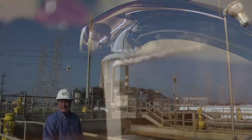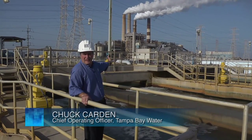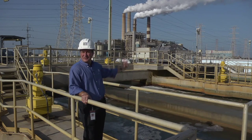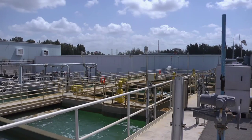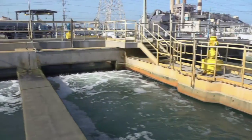We are here at the front end of the Tampa Bay Seawater Desalination Facility. As you can see behind me, the water's flowing in, and that water is coming from our partner across the street at the Big Bend Power Plant. They take in 1.4 billion gallons every day from the bay, used in the process of making electricity, to cool their condenser units, and then it goes right back into the bay. We asked them if we could have 44 million gallons of that 1.4 billion gallons.